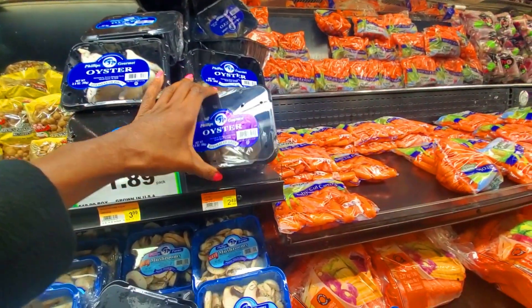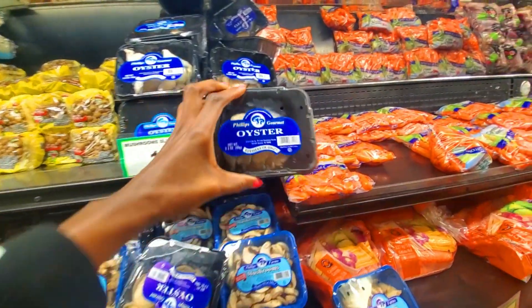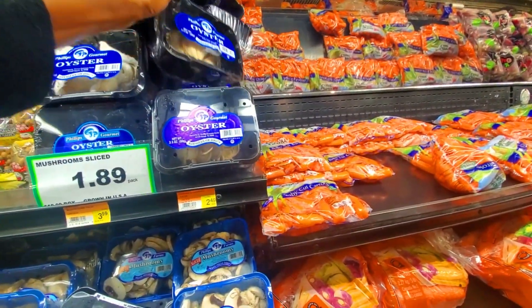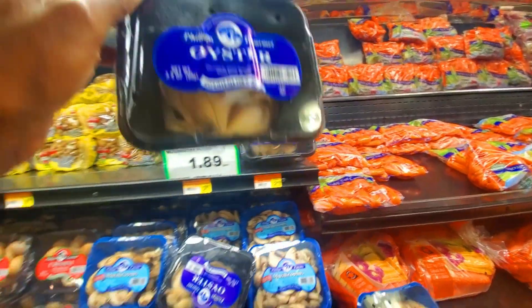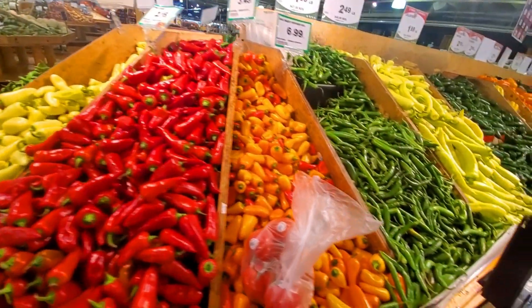These are $1.89 each. That's more like it. I'll probably get like two of these. Way better. Spicy items — I love spicy food.